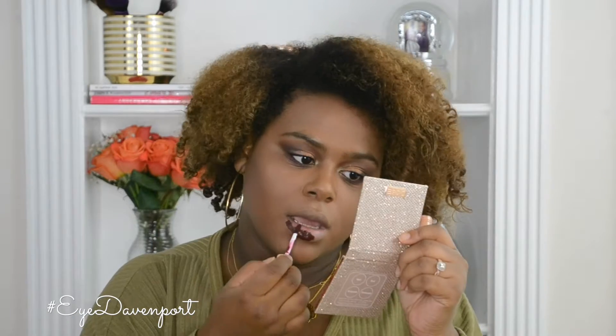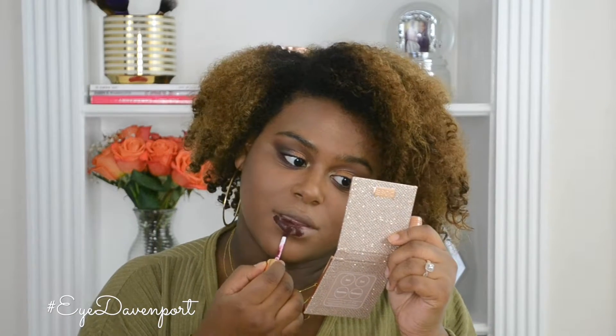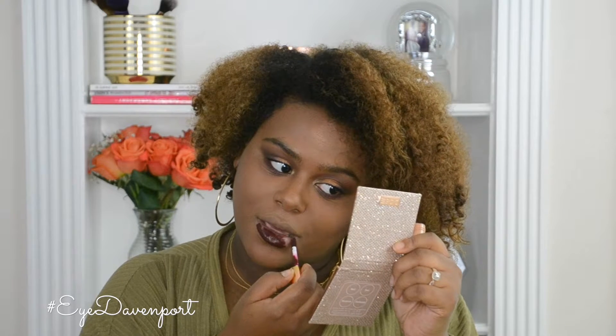For lips, I'm using the shade Sauvage, which is a deep burgundy oxblood. It's got an accent mark and everything.